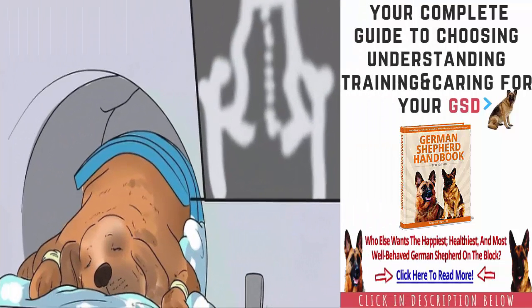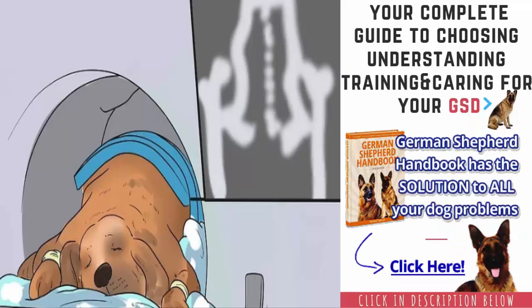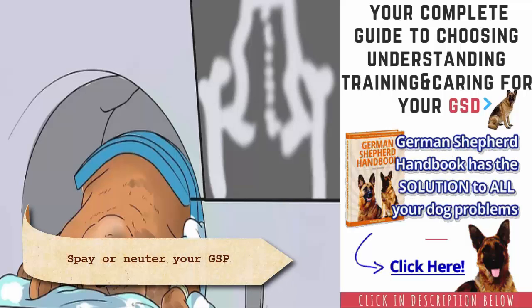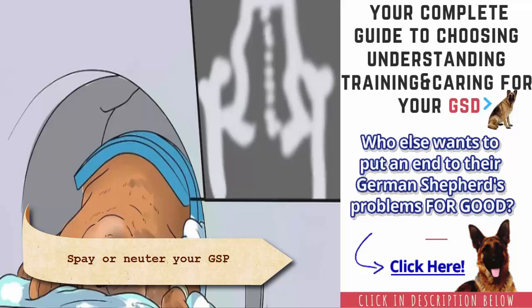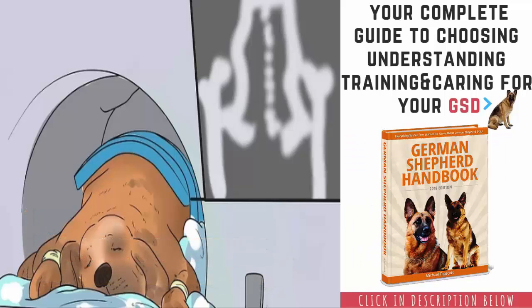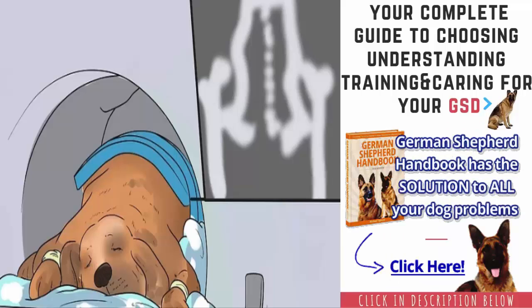Request tests to watch for breed-specific diseases. GSPs are healthy dogs, but they are susceptible to a few diseases. These include hypothyroidism, hip dysplasia, von Willebrand's disease, entropion, and gastric torsion. To keep your GSP healthy, your veterinarian may perform regular tests, but you can also request them. These tests include a thyroid test, hip exam, heart exam, eye exam, and tests for von Willebrand's disease.